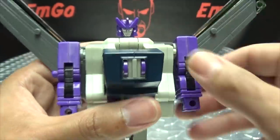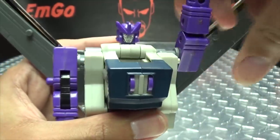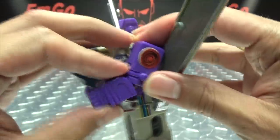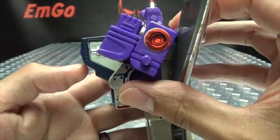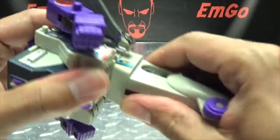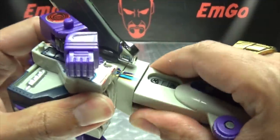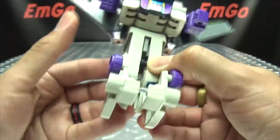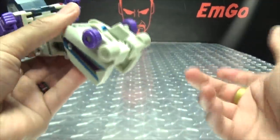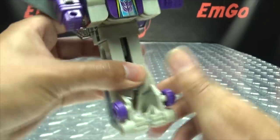Articulation-wise: the head doesn't do anything. The arms can rotate, can move up and down, can rotate — you can get some articulation there. He does have a double-jointed elbow, which is pretty cool. As far as the waist, I'm not sure if this is supposed to move in any way. His foot can do that — it's a thing that moves if you need it to move. But hey, that's pretty much it.